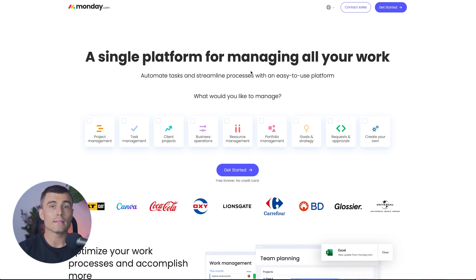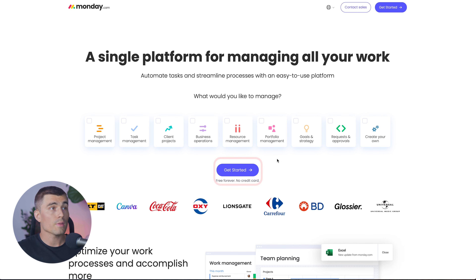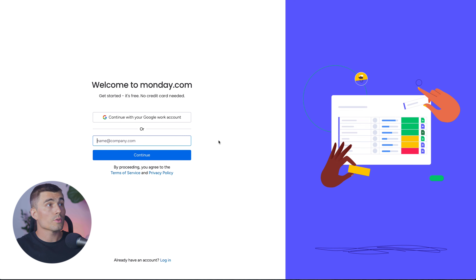If you are brand new to Monday.com, go ahead and click the link down below in the description to get started with a brand new account. When you click on that link, it's going to bring you to this page, and all you need to do is click on Get Started. You can either get started with your Google work account or whatever other email address you have.